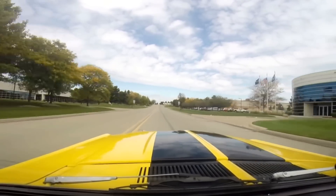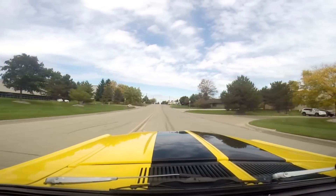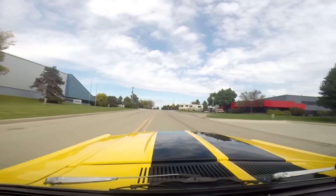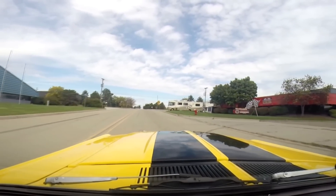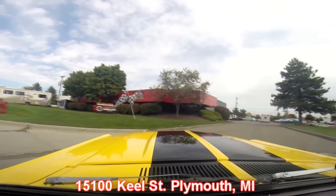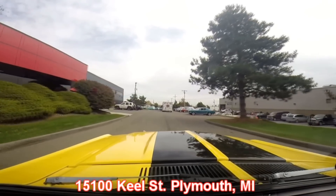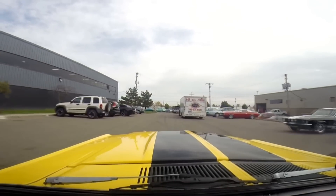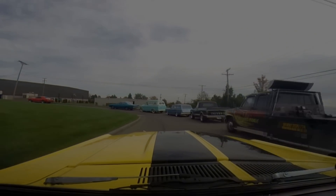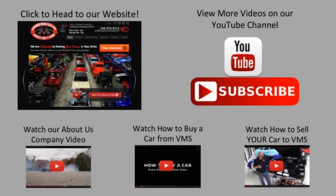This baby is a blast. She started out life as a 390 car and I feel like it's still got a 390 — whoever built this little 302 did an excellent job. This baby's cranking out big-block power. We're right outside Motor City here in Plymouth, Michigan. Here's our shop at 15100 Keel Street in Plymouth, Michigan — so come check us out. There's another little '64 and a half we just got in, and of course there's our GT500 clone. Come check us out and let Vanguard Motor Sales put your dream in your driveway. We've made it really easy for you — click on any one of these five pictures and it'll take you right to whatever you're interested in.